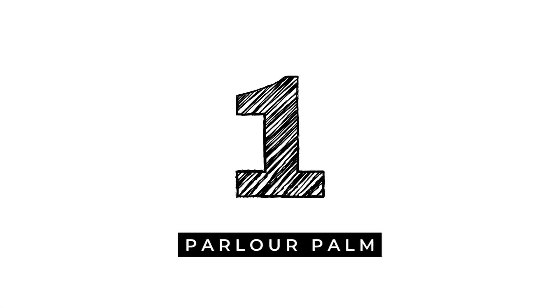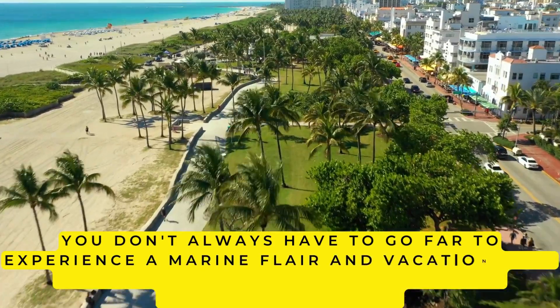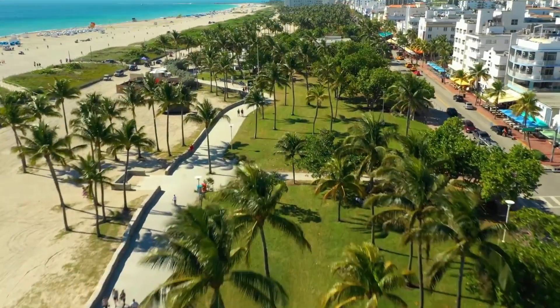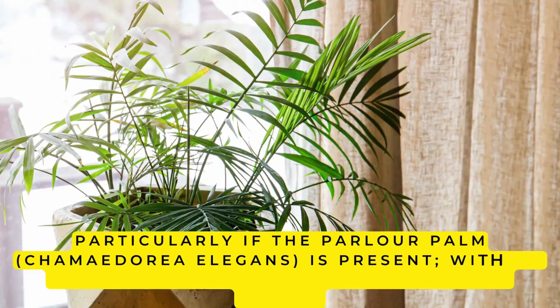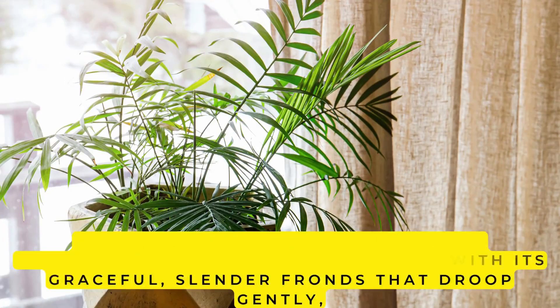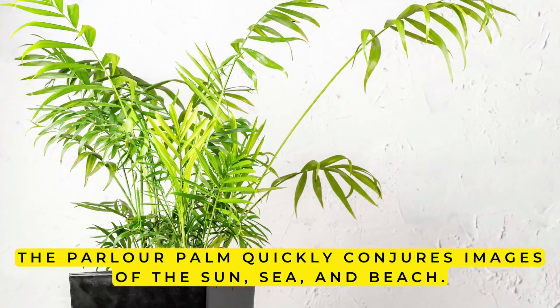1. Parlor Palm. You don't always have to go far to experience a marine flair and vacation vibe. Sometimes, simply entering your own bathroom is plenty, particularly if the Parlor Palm, Chamaedorea elegans, is present. With its graceful, slender fronds that droop gently, the Parlor Palm quickly conjures images of the sun, sea, and beach.